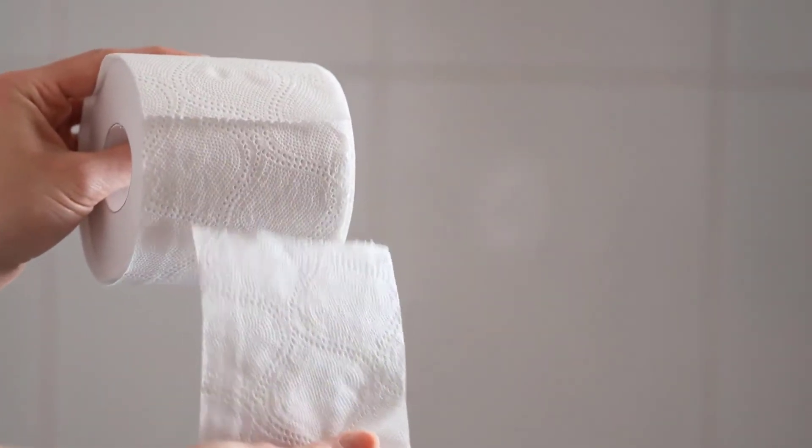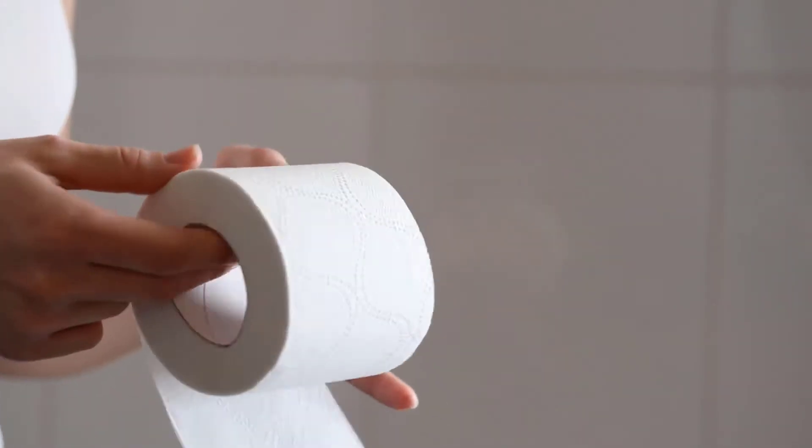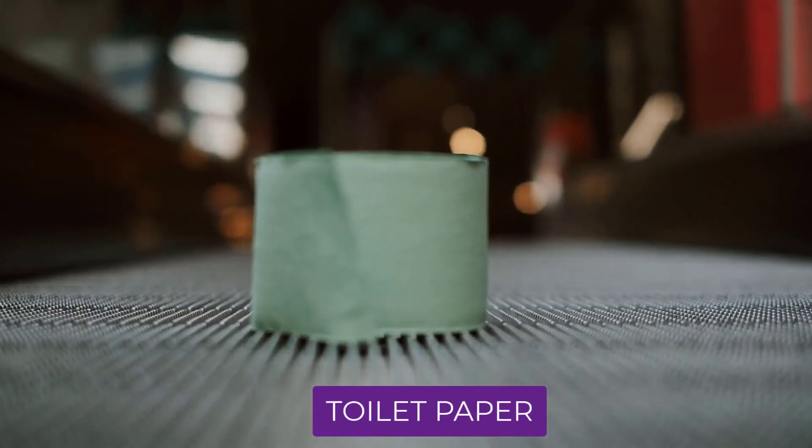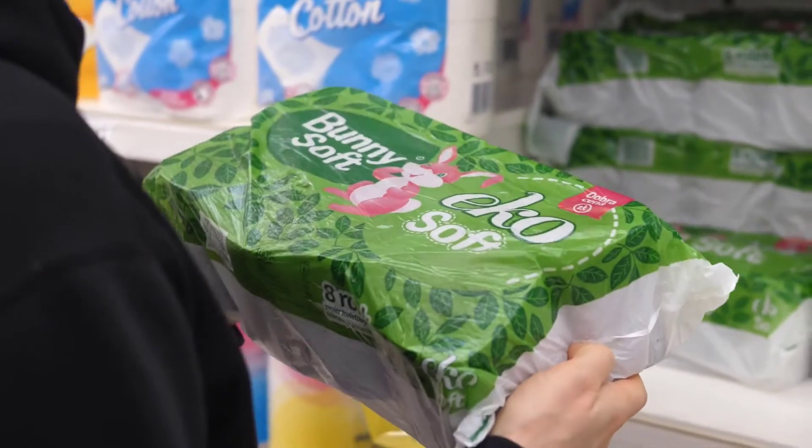Are you looking for the best toilet paper? In this video we will break down the top six best toilet papers on the market. We have included links in the description for each product mentioned, so make sure you check those out to see which one is in your budget range.